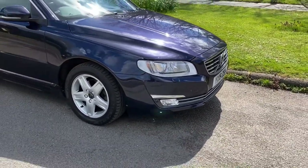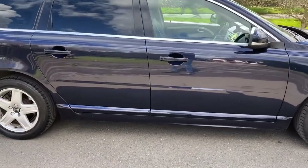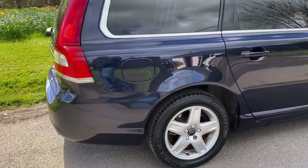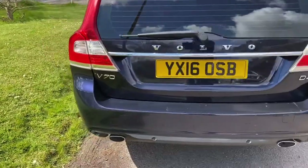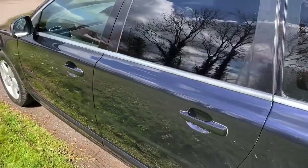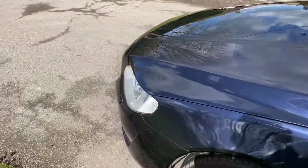This is a V70 D4 SE Luxe in dark blue metallic, with dark tinted windows, front and rear park assists, navigation. Very nice specification, a good comfortable vehicle.